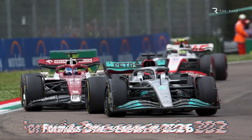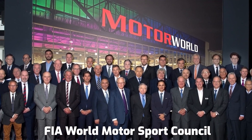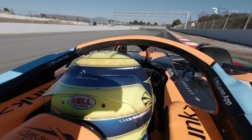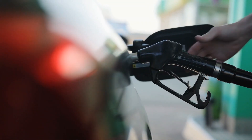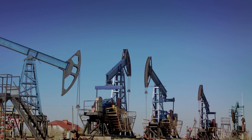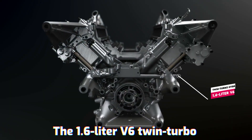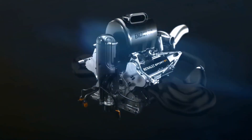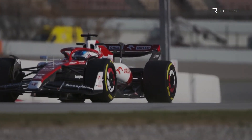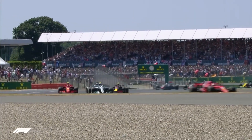The new power unit regulations for the Formula 1 season in 2026 have been approved by the FIA World Motorsport Council. The two most important features of these new restrictions are that automobiles will have an increase in their electrical power and that they will only be permitted to run on fuels that are entirely sustainable. Despite this, the core configuration of the engine will not be affected by the new laws. The 1.6-liter V6 twin-turbo hybrid power unit will continue to be used, but the Formula 1 car will continue to generate over 1,000 horsepower in a manner that is more fuel efficient.